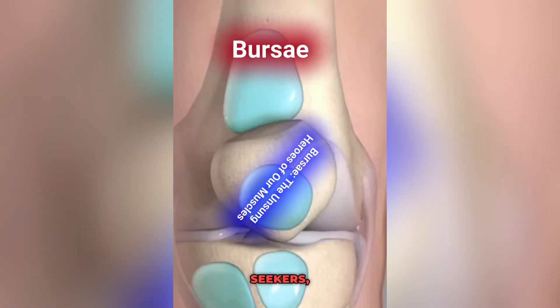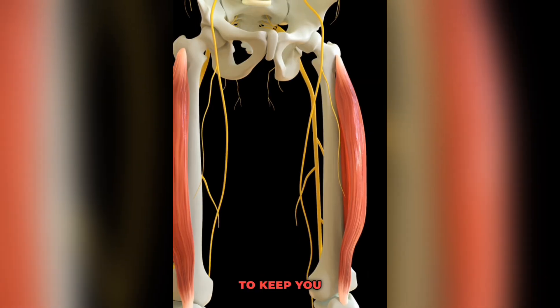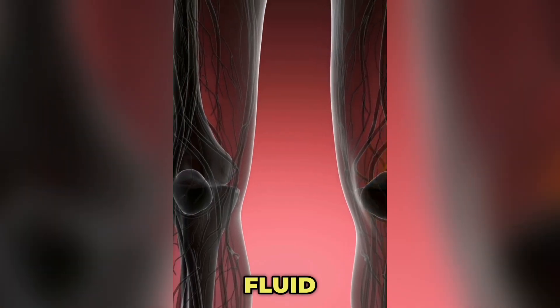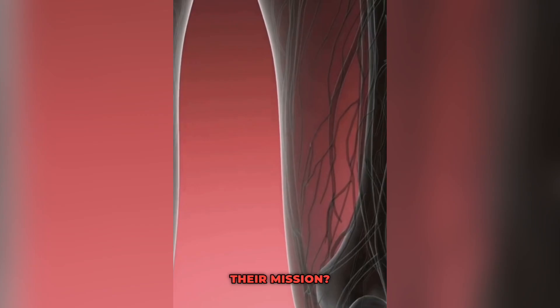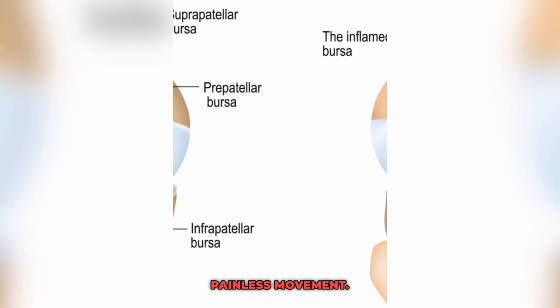Hello wellness seekers. In the world of anatomy, there's a hidden hero working tirelessly to keep you moving with ease. Meet the Bursae, tiny fluid-filled sacs nestled between your muscles, bones and tendons. Their mission? To minimise friction and allow smooth, painless movement.